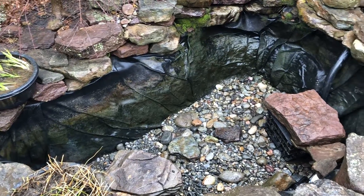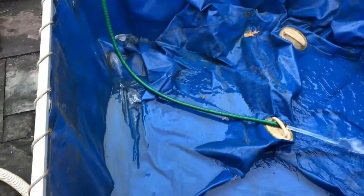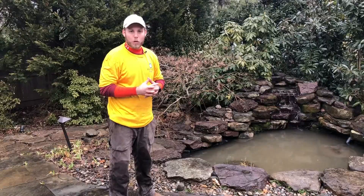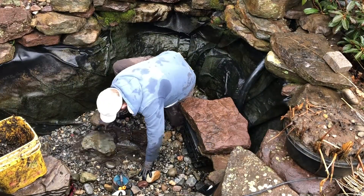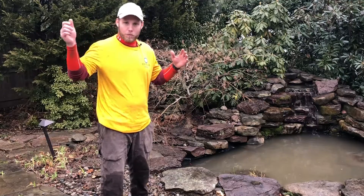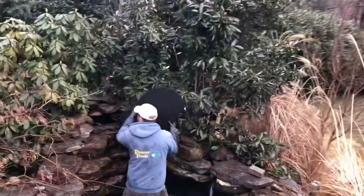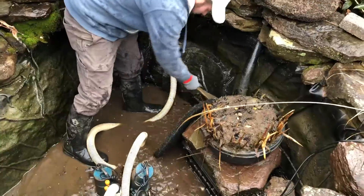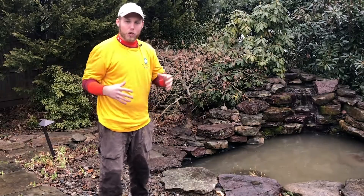When we got here, we took the water out and put it in a holding tub — that's where the fish and the frogs and any life we find goes while we're cleaning the pond. Then we flush the whole thing down, power wash the whole thing down, clean the filters out at that same time, and then we pump out all that sludge that we created by power washing and flushing the pond down.